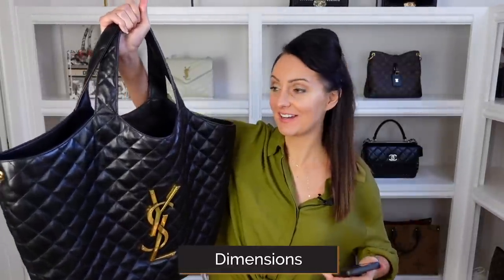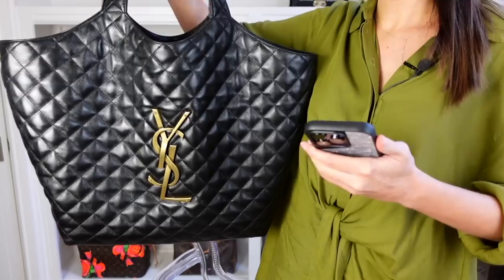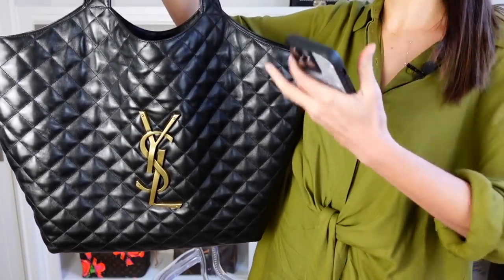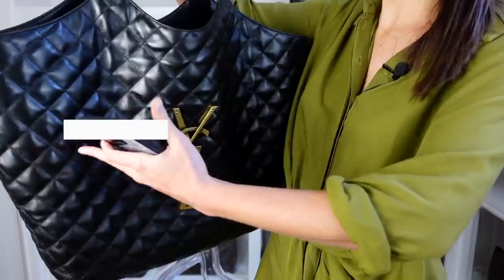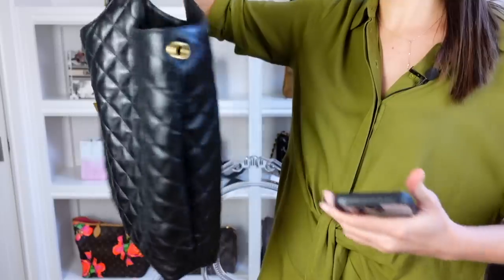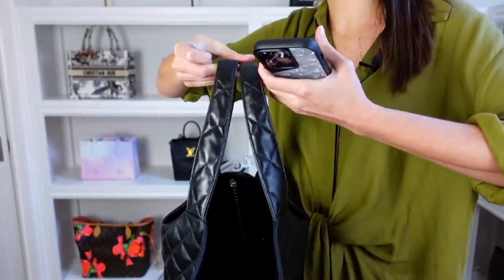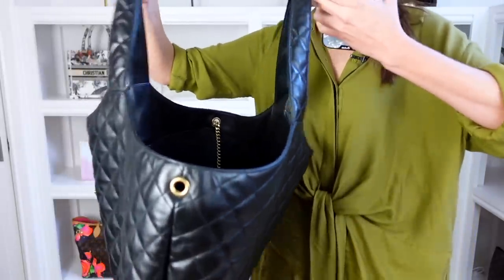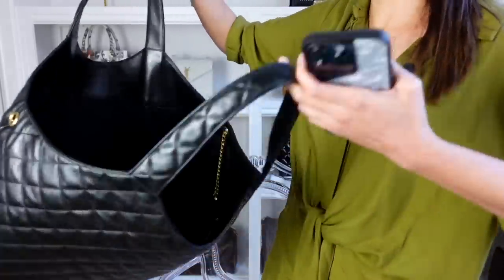Now let's go over dimensions. I'm pretty sure the kitchen sink will fit in this bag. Dimensions are as follows: we are 43 centimetres high, around 58 centimetres wide when the bag is open, and we have a depth of approximately eight centimetres — though that can obviously change because as you open the bag out you definitely get more depth. So this is like the Neverfull on steroids. Now let's take a look at what fits inside.